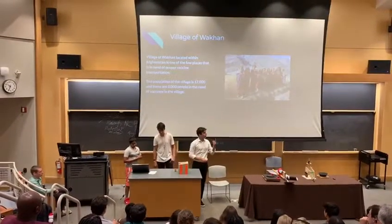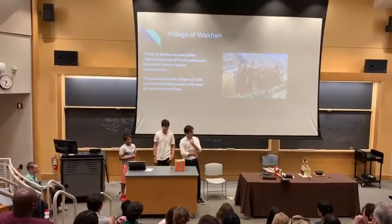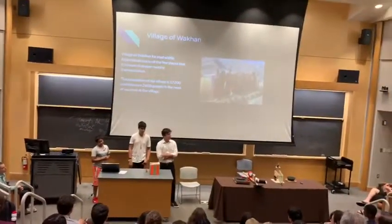This is the village of Waqqa, located in Afghanistan. The population is 17,000, and 2,000 people in the village — including elders, children, and women — need immediate vaccines.